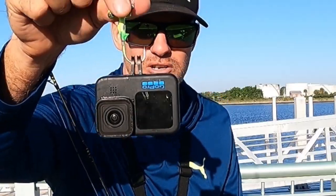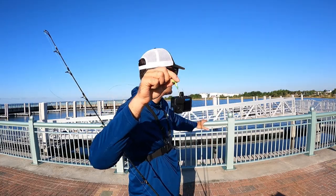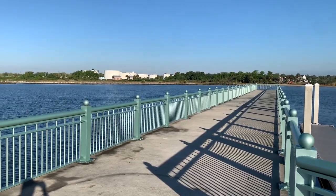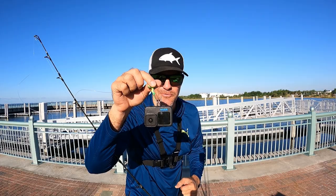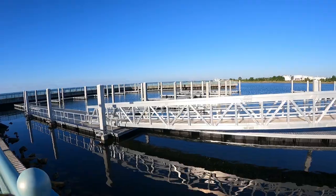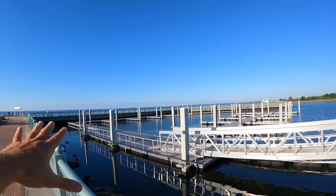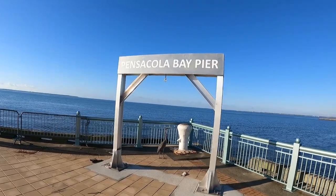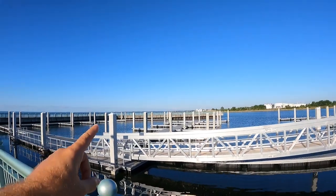We have attached a GoPro right here to our fishing rod and we're starting a new challenge today where we're going to hit new spots that we don't usually fish, drop the GoPro down, see what's down there, and then after we look at the footage we're going to try to catch whatever fish we see. This is where we're going to start — the Pensacola Bay pier, a marina and fishing pier. The water looks pretty clear and I've never made a video right here on my channel.